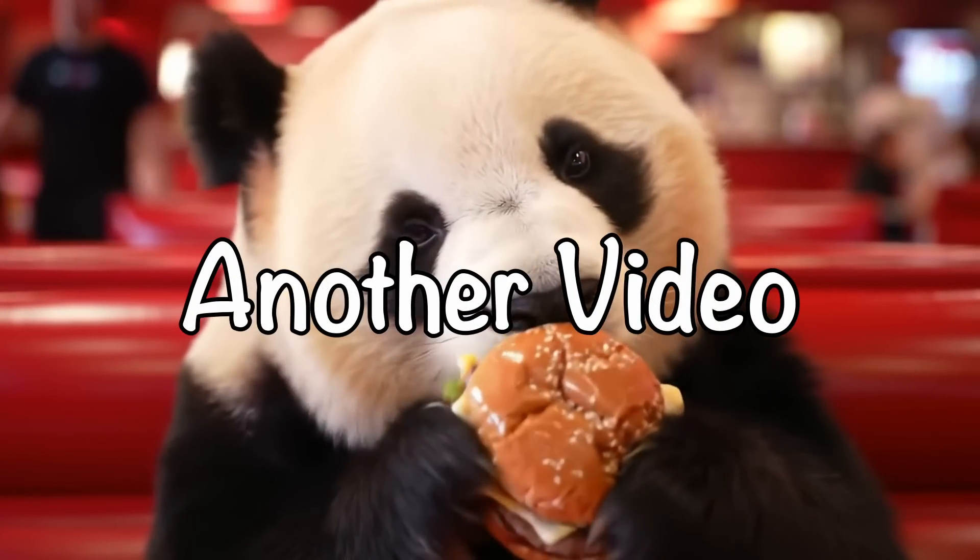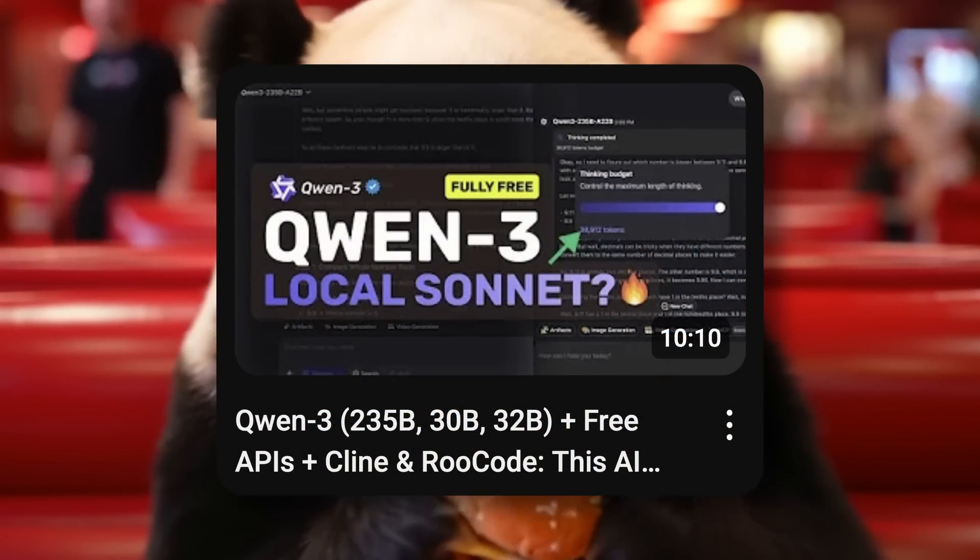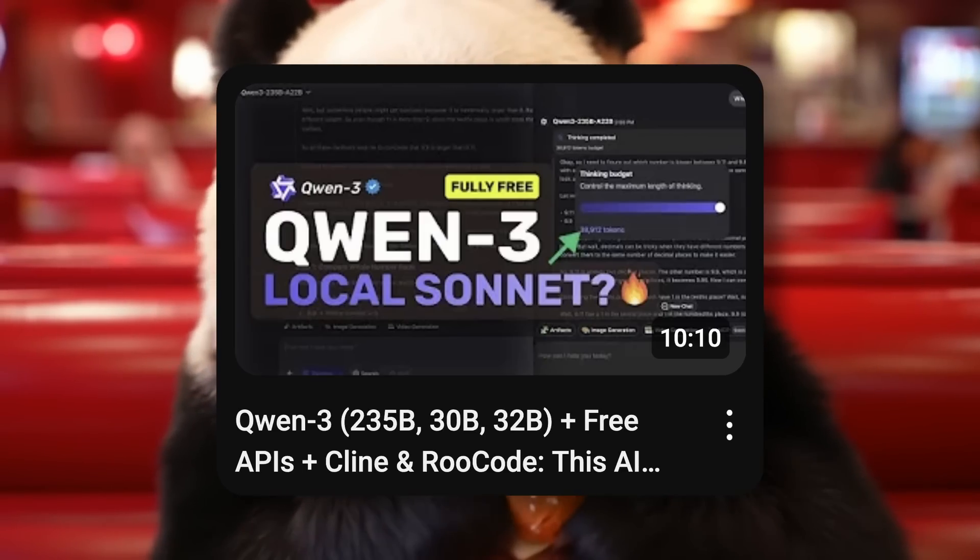Hi, welcome to another video. I covered Qwen 3 recently, and I thought that it's good and all.